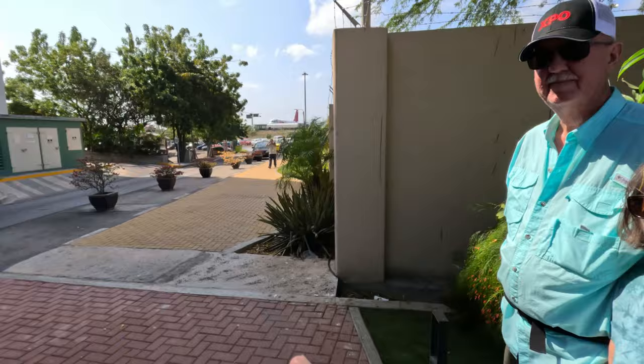We'll start the walk here. We are near the Hyatt Place at the Aruba airport — the airport is back there — and our walk will go to the right. We can see an airplane back there.